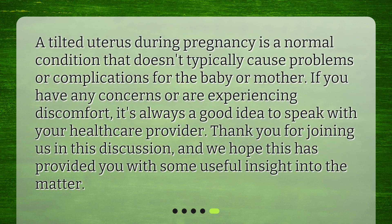A tilted uterus during pregnancy is a normal condition that doesn't typically cause problems or complications for the baby or mother. If you have any concerns or are experiencing discomfort, it's always a good idea to speak with your healthcare provider. Thank you for joining us in this discussion, and we hope this has provided you with some useful insight into the matter.